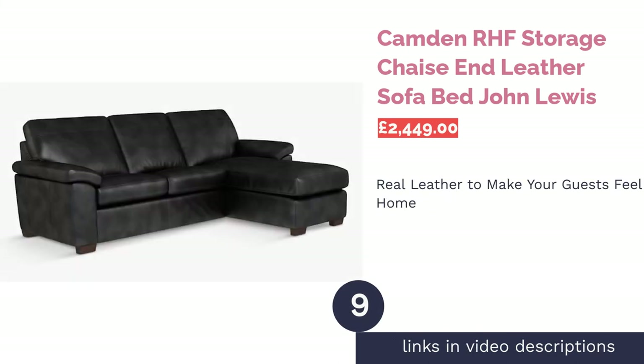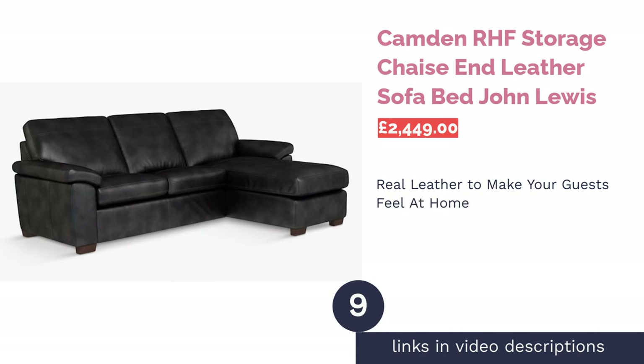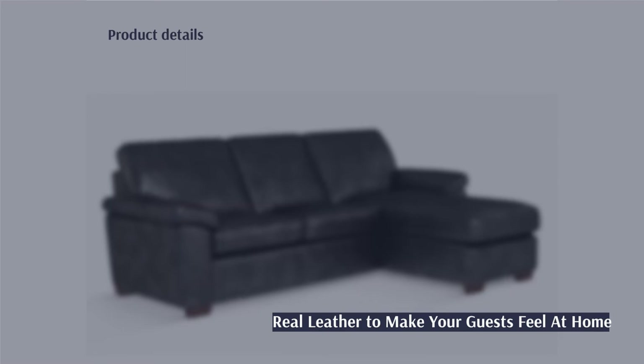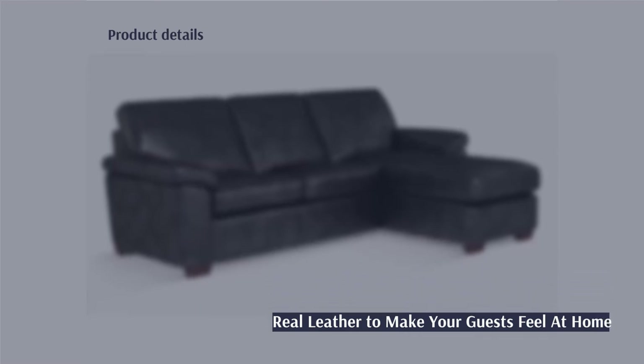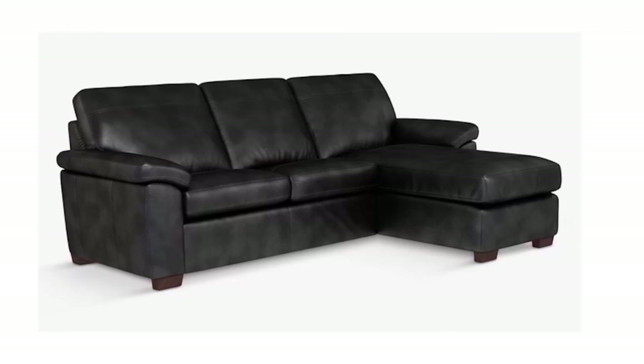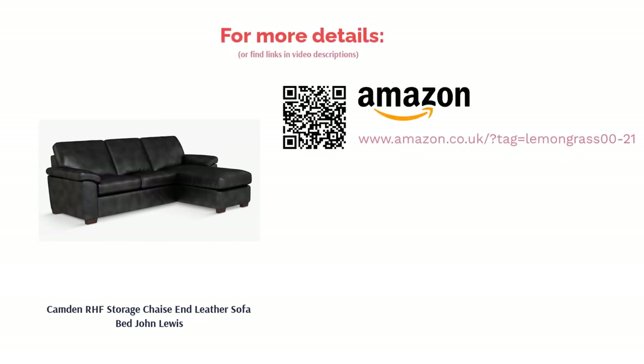The next product is the Camden RHF Storage Chaise End Leather Sofa Bed by John Lewis — another ideal pick for medium-sized living spaces. It comprises two fold-out seats of leather-covered foam and fiber, with firm, luxurious seats when not in use. The elegant, smart dark leather makes this sofa quite a statement piece, and it's a decent size, so check that it works in your current setup. Be warned: it does not contain any cushions for guests.